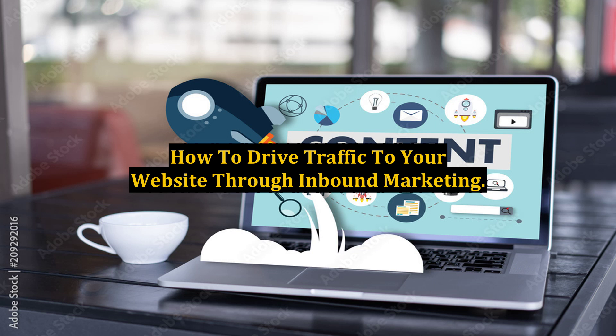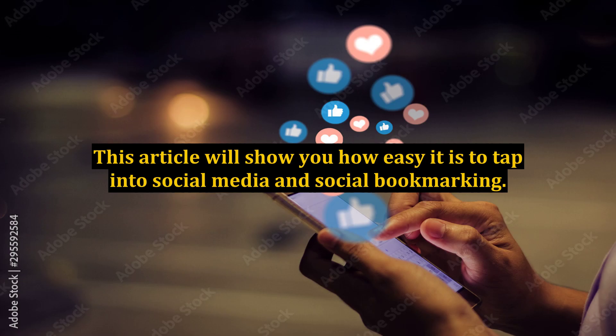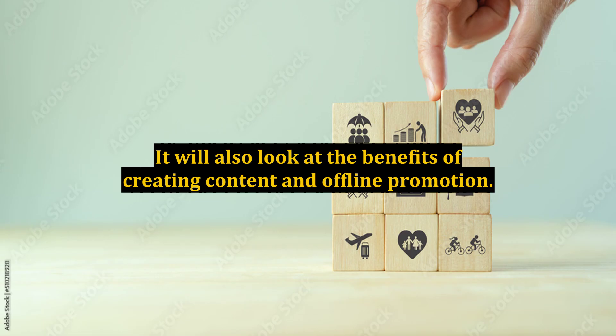How to Drive Traffic to Your Website Through Inbound Marketing. If you are consistently struggling to drive traffic to your website, this article will help you solve this problem in 5 steps. This article will show you how easy it is to tap into social media and social bookmarking. It will also look at the benefits of creating content and offline promotion.